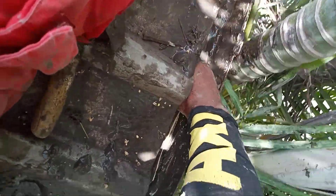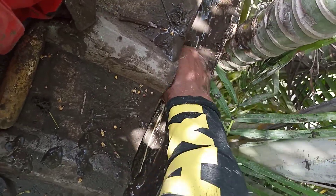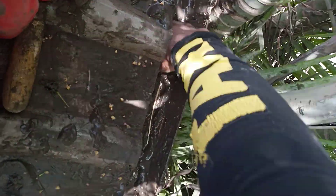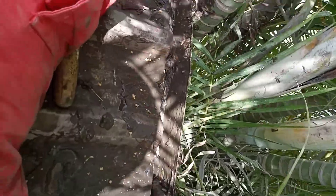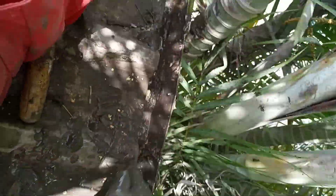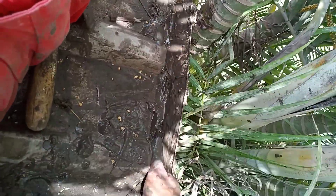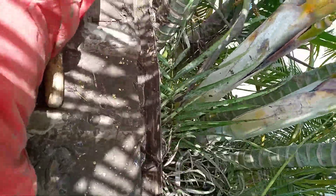The drain is completely blocked — like a field right here where the water is supposed to go down — completely blocked with all the muck and debris from the trees. I'll get it out with some water eventually. I ain't even got my gloves on, which is bad. I should have PPE on — that's not good.